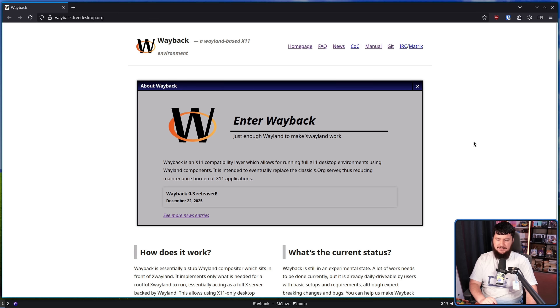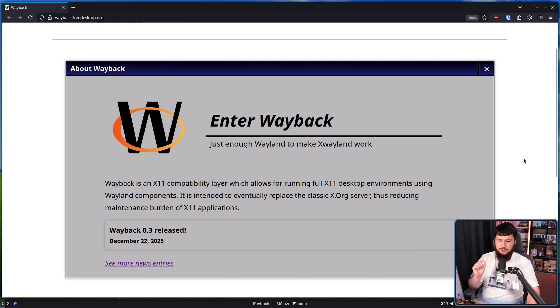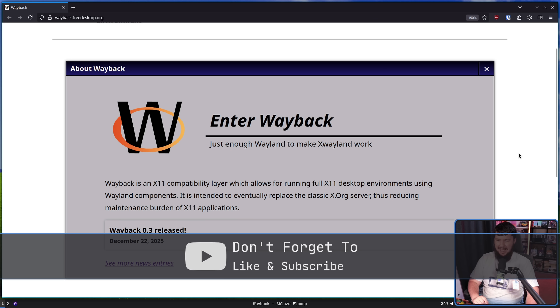Back when it was first announced, I did a video on a little project called Wayback. It calls itself a Wayland-based X11 environment, which is not exactly an inaccurate description, but it might lead you to think it does something it doesn't actually do. A more accurate description is: Wayback is an X11 compatibility layer which allows for running full X11 desktop environments using Wayland components. It is intended to eventually replace the classic XORG server, thus reducing maintenance burden of X11 applications.